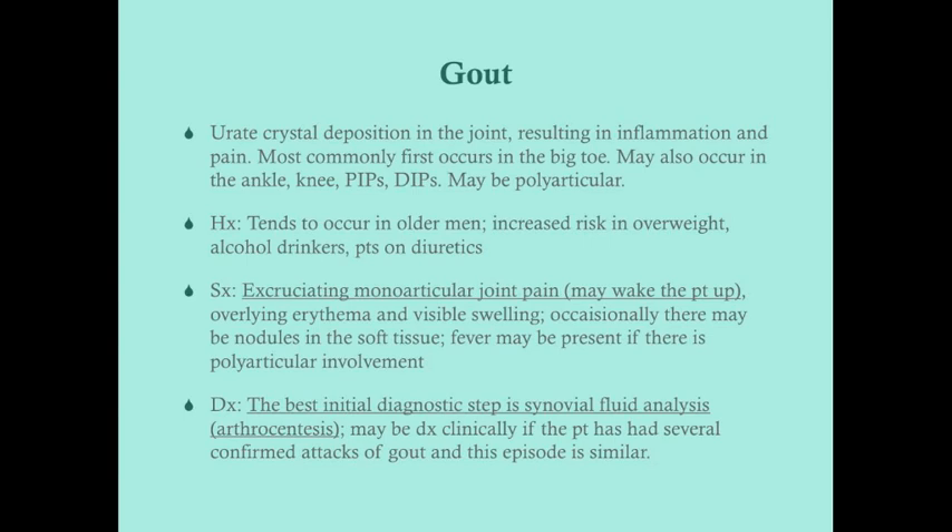Patients usually present with excruciating monoarticular joint pain that may be so severe it wakes them up — quite different from osteoarthritis. It comes on suddenly and, while it can be polyarticular, the first episode typically tends to be monoarticular and in the big toe. On exam there will be overlying erythema and visible swelling over the joint, which is why it often gets confused with cellulitis.